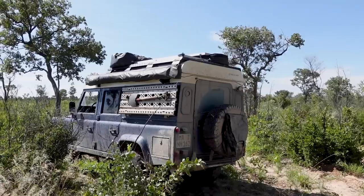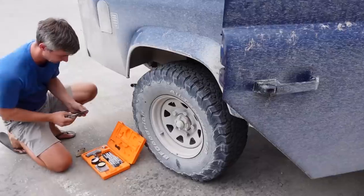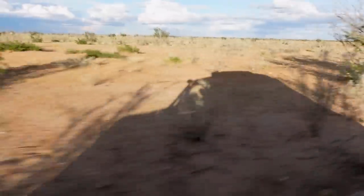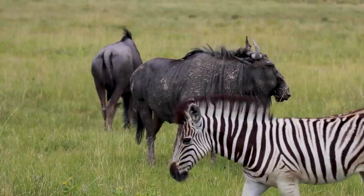Hi and welcome back. Our return to Namibia is going to make us face some struggles, but at the same time it's going to show us why all this is worth it.